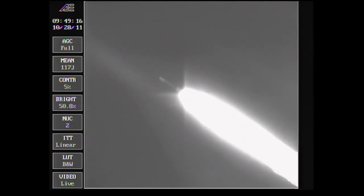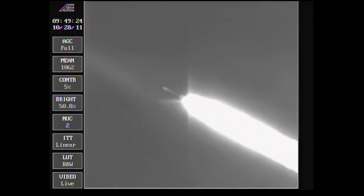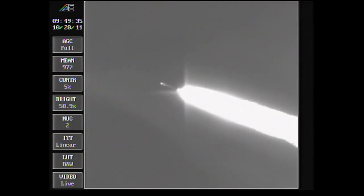Standing by for separation of the ground-lit solids, about 10 seconds from now, to assure a good water impact point. Passing 1 minute 20 seconds. Standing by for ground-solid jettison. And we see jettison. Six motors have jettisoned, passing 1 minute 36 seconds in.